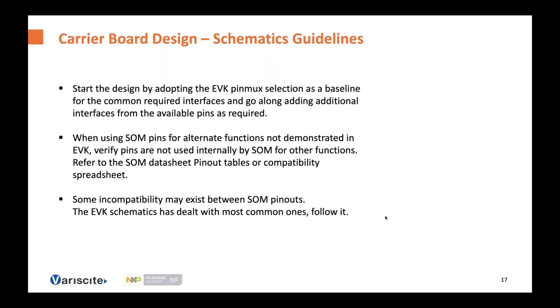The Symphony board pinout is designed to export maximum compatible interfaces across all SOMs. When designing your own board, I suggest starting with the EVK pinmux selection as a baseline for common interfaces, then adding additional interfaces from the remaining available pins. If you need SOM pins for alternate functions not demonstrated in the EVK, verify first that those pins are not used internally by the SOM or exposed only in certain assemblies. You can use the datasheet or spreadsheet to verify this. The EVK schematics has dealt with most common incompatibilities — you can follow it or use similar solutions.